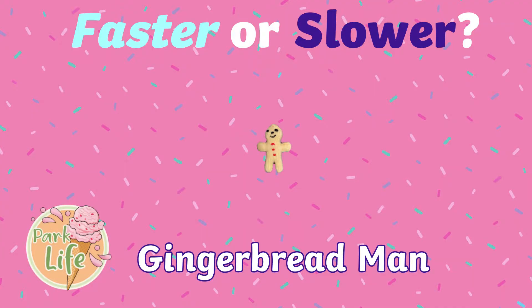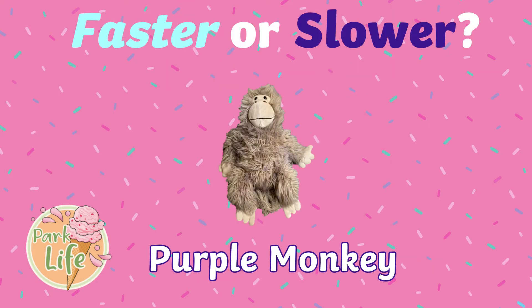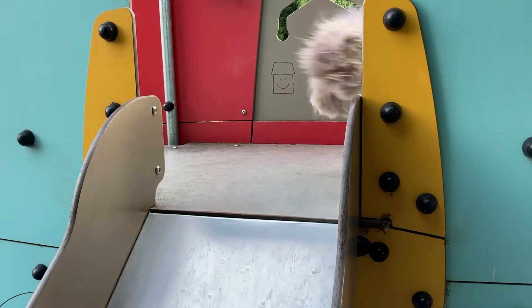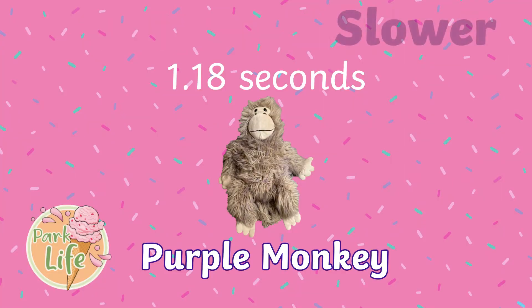What about Gingerbread Man — do we think he will be faster or slower than Donkey? Well, he has whizzed down — 0.9 seconds, the fastest one yet! And what about Purple Monkey — faster or slower? Head down, he was slower — 1.08 seconds.